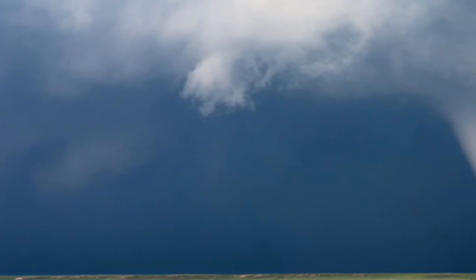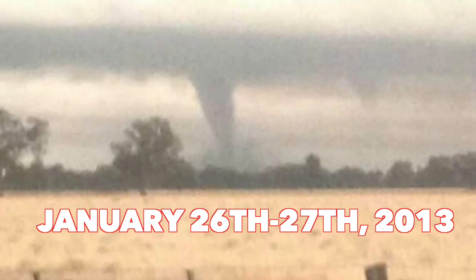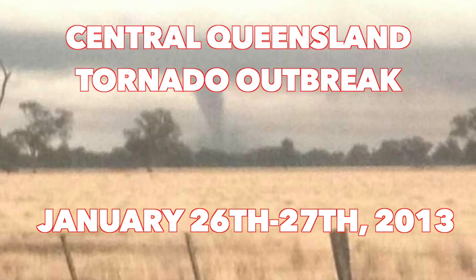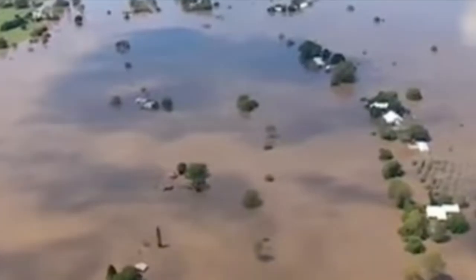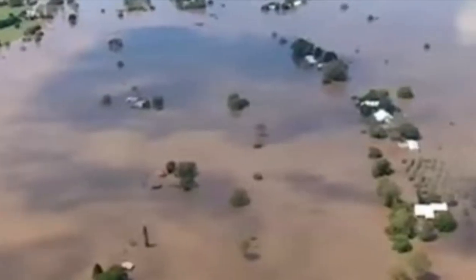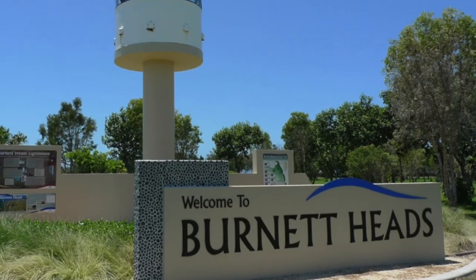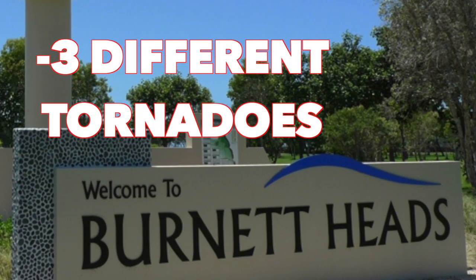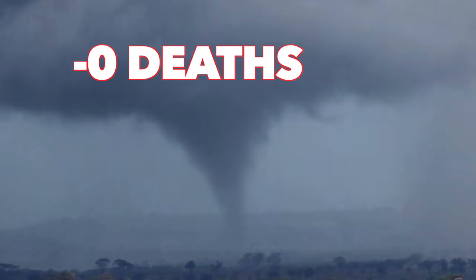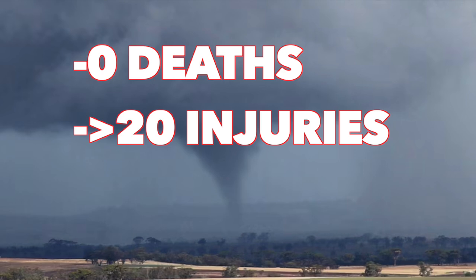Throughout the early 2000s, there weren't that many tornadoes throughout the eastern alley of Australia. But on January 26th through 27th, 2013, the central Queensland tornado outbreak happened, causing more casualties than usual compared to other Australian tornadoes. Because of the remnants of Cyclone Oswald, multiple towns and cities were struck by a total of six tornadoes. One town in particular, Burnet Heads, was struck by three different tornadoes on the same day. Even though there were zero fatalities, it led to over 20 injuries — way more than other Australian tornadoes.